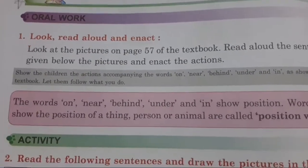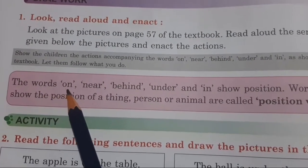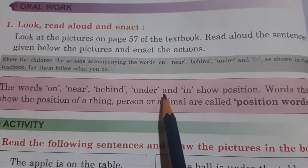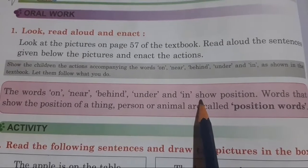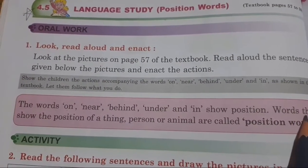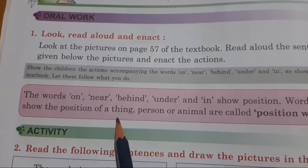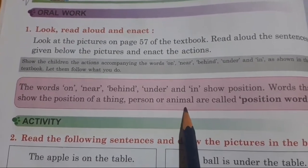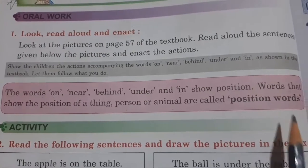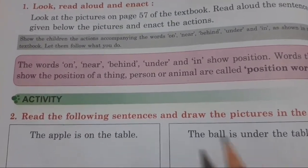Now let's start. First, read with me: the words on, near, behind, under, and in show position. Words that show the position of a thing, person, or animal are called position words.